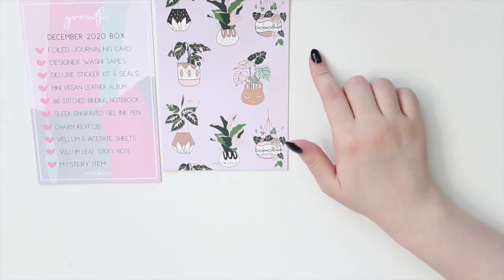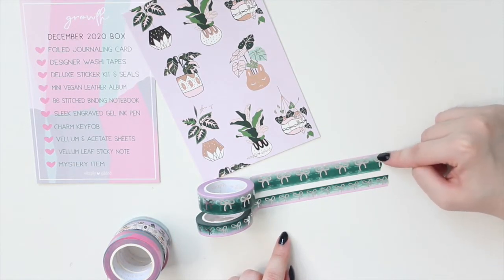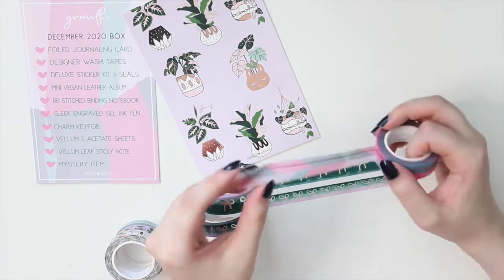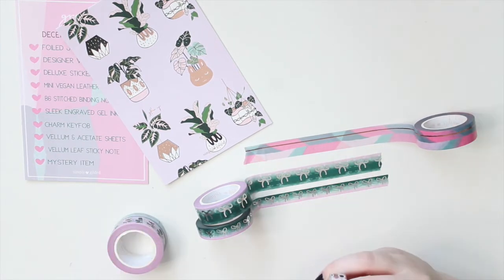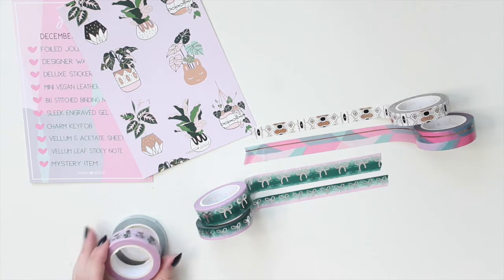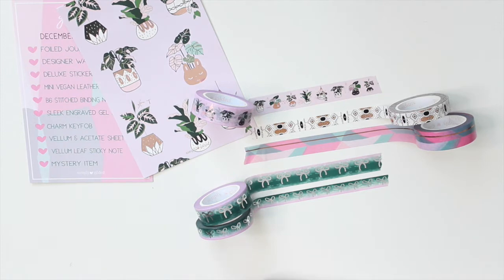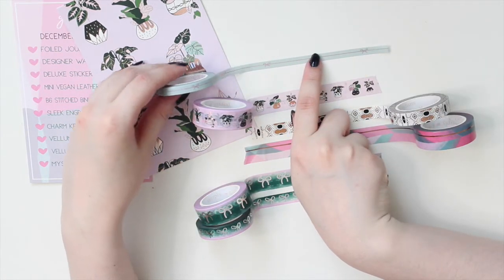For this box, you get six designer washi tapes. One has a unique ombre from pink to green with silver foiling, and the 10 millimeter has the opposite ombre. Another has rose gold foiling with a mosaic pattern. One has the Aztec print from the box in black and rose gold foiling. To match the journaling card, there's one with potted and hanging plants on a light lilac and pink background. And then a perforated one in the sagey color that looks like aurora pink hollow.